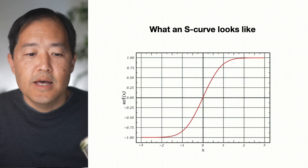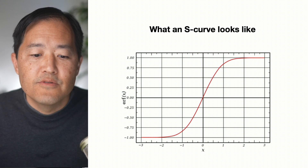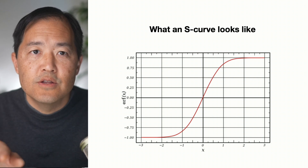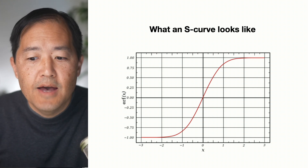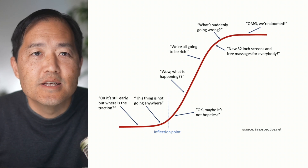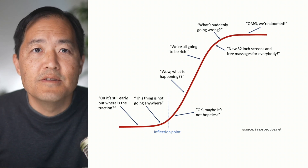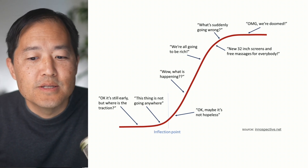I want to take a look at a couple sides of what an S-curve looks like. If you see this red line, it's the S-curve — it starts out very shallow, then it goes into a very steep slope up, and then it becomes more gradual afterwards. The thing about this S-curve is that initially it doesn't look like much until it hits an inflection point, and then it just goes nearly vertical, and it really surprises people.